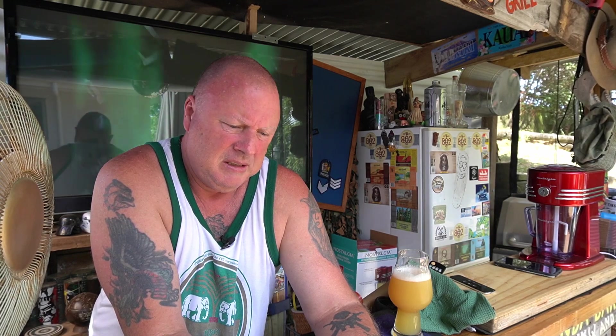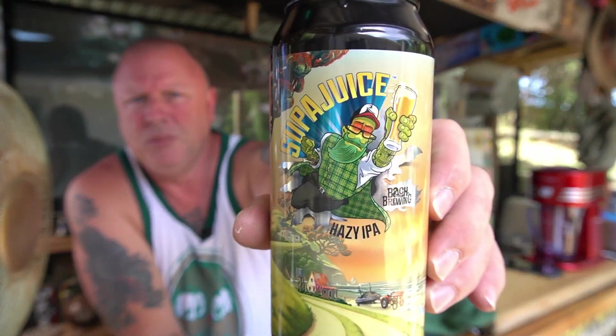I haven't come across a Batch Brewing that I haven't liked. This is a good one — you should get out and give that a crack. Super Juice, Batch Brewing, $8.99 from Countdown. See you next year!